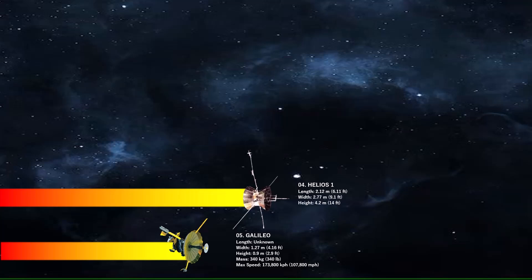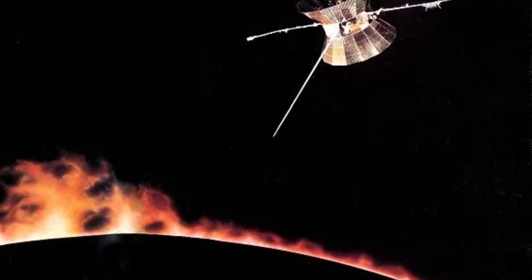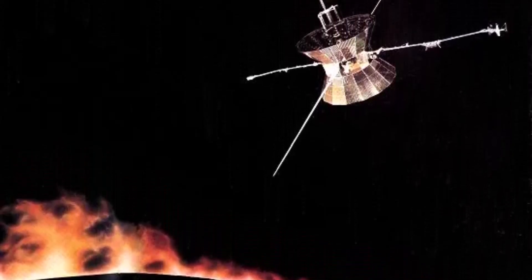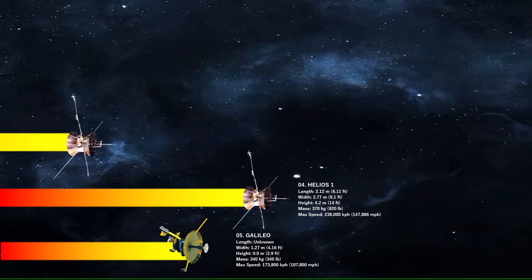Number 4 is Helios 1. The Helios 1 mission was a joint German-American project to study solar processes and solar-terrestrial relationships, launched in 1974. It aimed to investigate the interplanetary medium, particularly between Earth's orbit and about 0.3 astronomical units from the sun. The mission successfully traveled closer to the sun than any previous spacecraft, reaching 47 million kilometers from the sun.